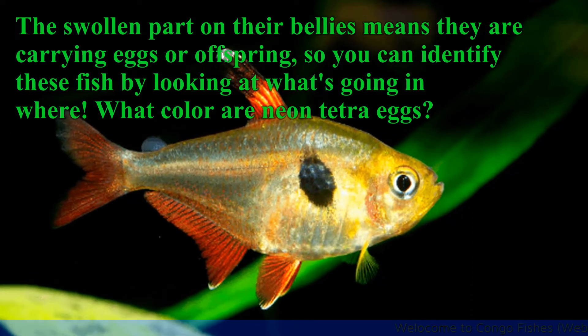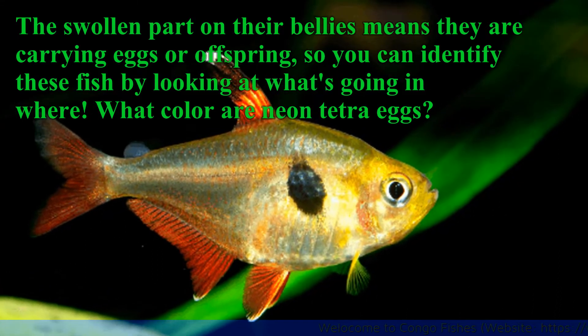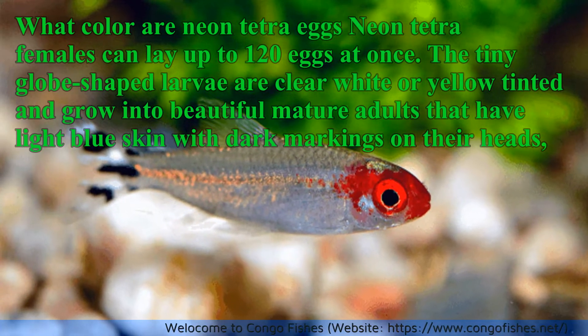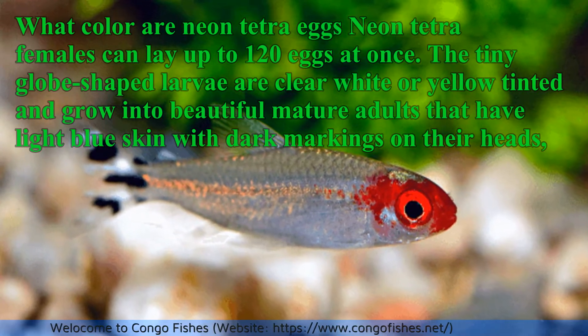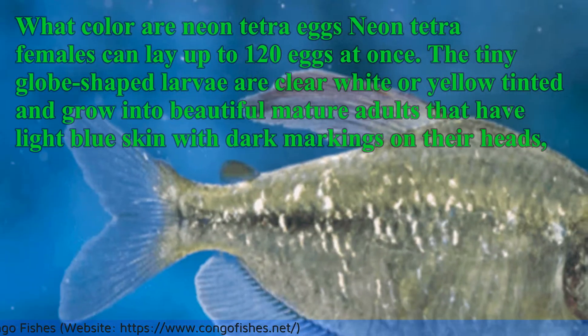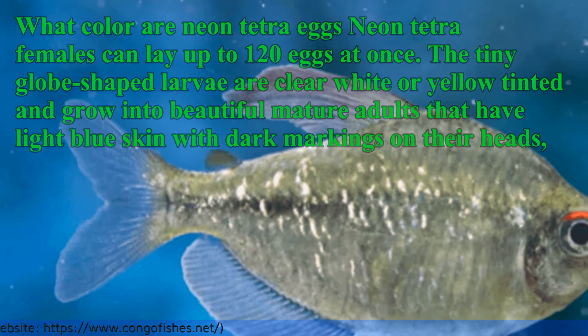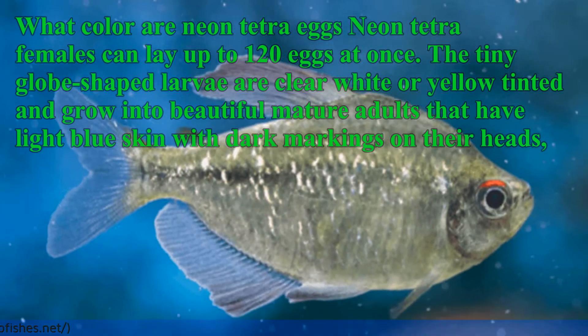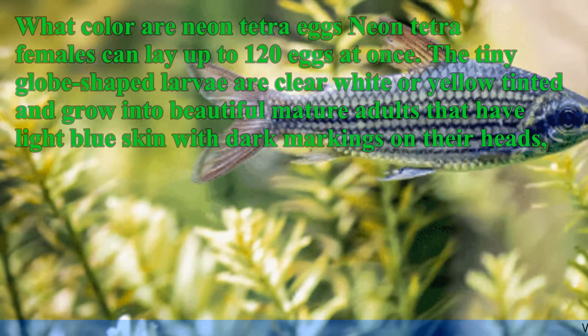What color are Neon Tetra eggs? Neon Tetra females can lay up to 120 eggs at once. The tiny globe-shaped larvae are clear white or yellow-tinted and grow into beautiful mature adults that have light blue skin with dark markings on their heads, backsides, and fins.